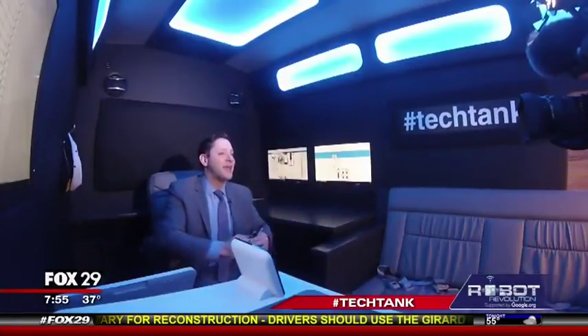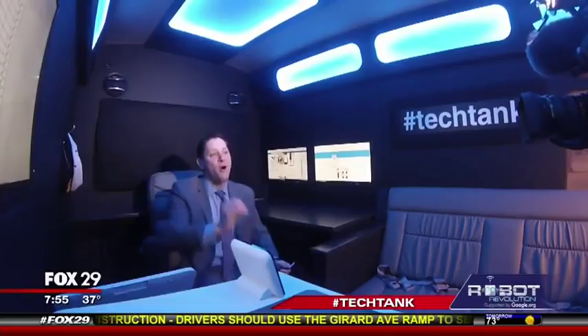So, if you want to talk more smartwatches, reach out to us — hashtag TechTank — and we'll continue the conversation online.